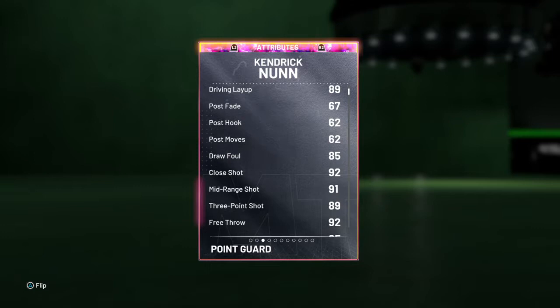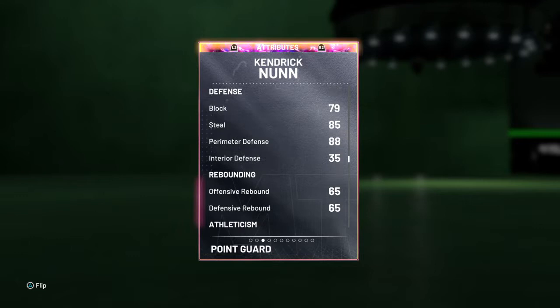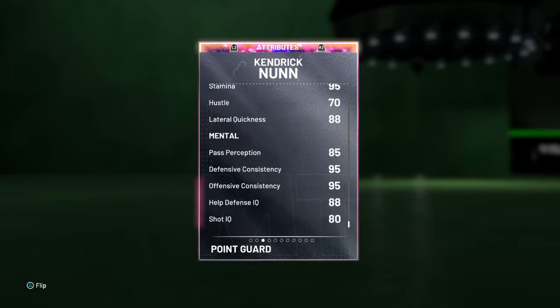92 free throw, 80 driving dunk, 86 ball handle, 97 pass IQ, 96 pass accuracy, 79 block, 85 steal, 88 perimeter defense, 65 offensive and defensive rebounding, 90 speed, speed with ball, acceleration, vertical 82, strength 65. 85 pass perception, 95 defensive and offensive consistency, help defense 88, shot IQ 80. Standing dunk and flashy dunk zeros, driving dunk 75.